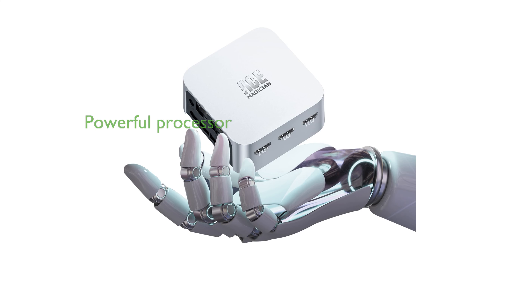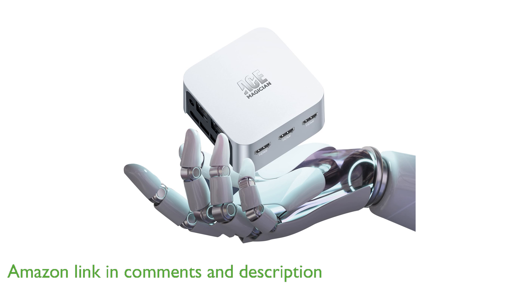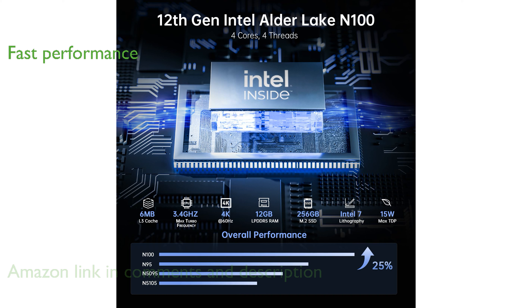The Ace Magician Mini PC N100 is equipped with a powerful 12th-generation processor, making it an excellent choice for smooth multitasking and entertainment. With 12GB of LPDDR5 memory and a 256GB solid-state drive, this Mini PC offers fast performance and efficient power consumption.